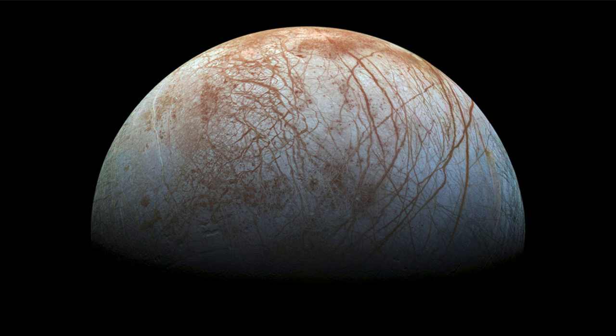Europa is one of the objects in the solar system we look at as a possibility for having life. Not on the surface — there's no atmosphere and no way to have liquid water there. But there is a liquid ocean down below this icy covering. If you could go down hundreds of miles through this very thick ice, you would find liquid water, and possibly some kind of small life forms could have developed there.